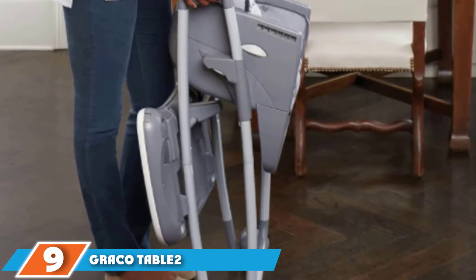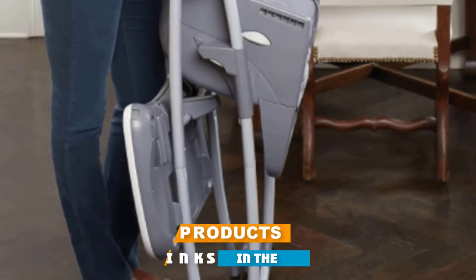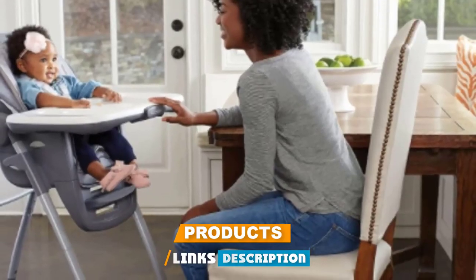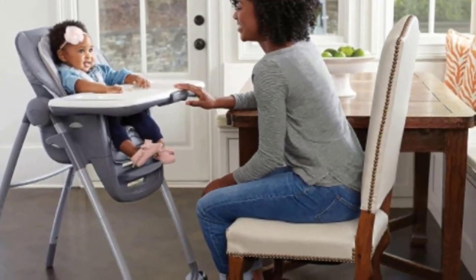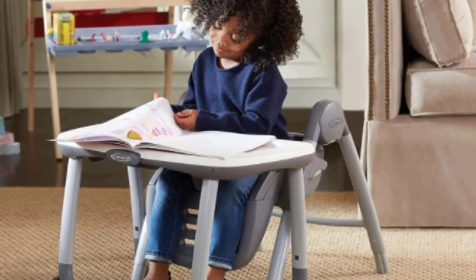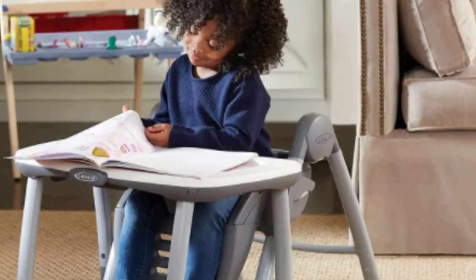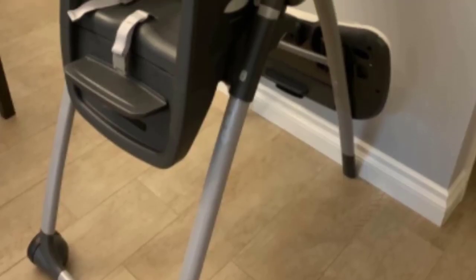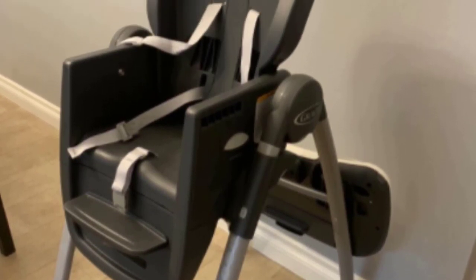Next at number 9, we have the Graco Table2Table high chair, a 2020 What to Expect Feeding Award winner. From infant to toddler, this chair can do it all. When baby is brand new, use the recline setting to feed baby; once they can sit up, it works as a traditional high chair or booster. It's foldable, weighing just under 18 pounds, and easy to toss in the trunk for vacation or trips to grandma's house. The Table2Table also transforms into an actual toddler table and chair. It supports children up to 40 pounds in infant positions and up to 60 pounds in toddler and youth chair positions.